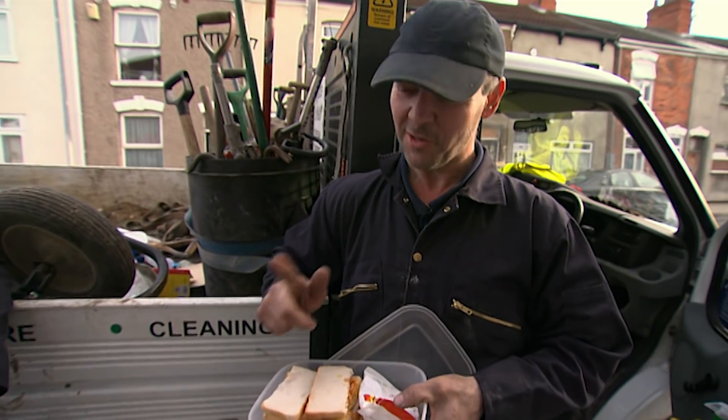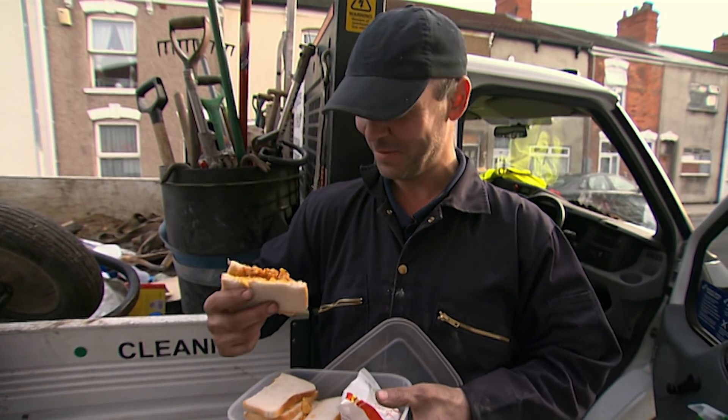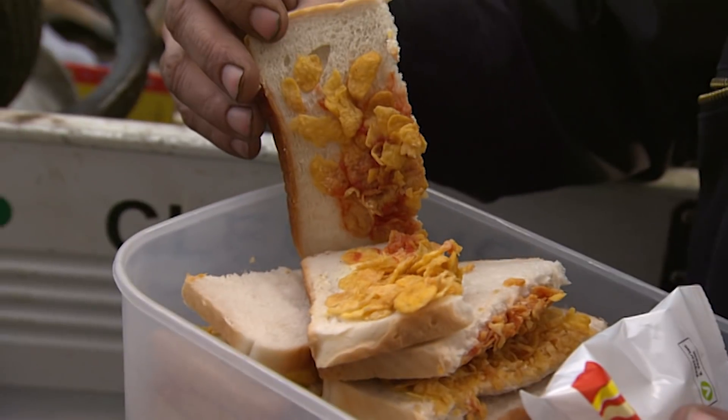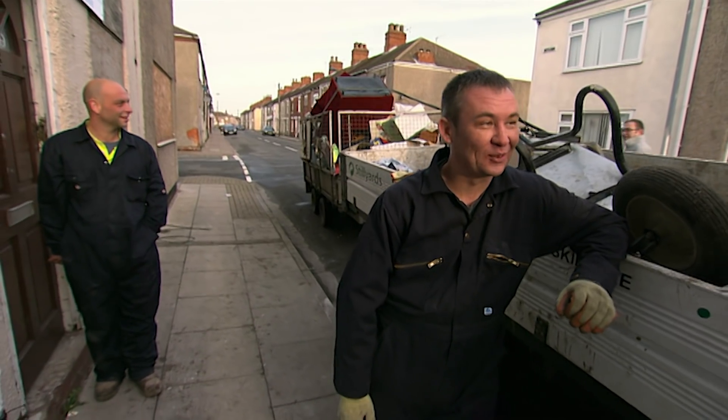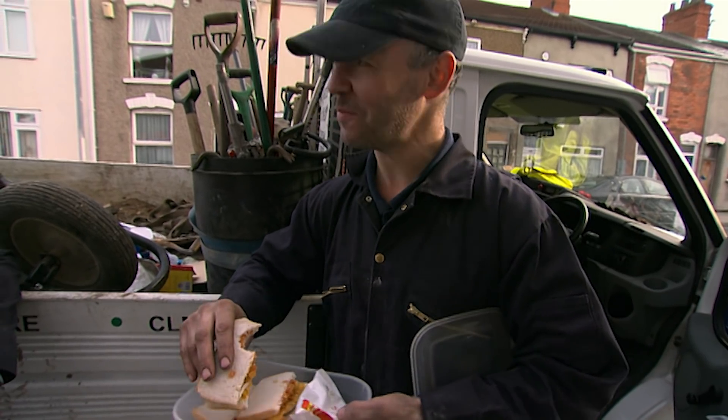Steve is very partial to a good sandwich. Let's have a look at what you've got. We've got cornflakes with tomato ketchup. That is just disgusting. That's worse than the place we've just cleared out. In fact, I've seen it eat some out of the place we've just cleared out.